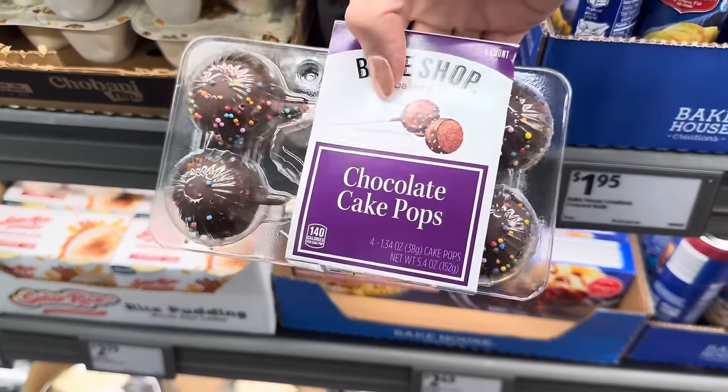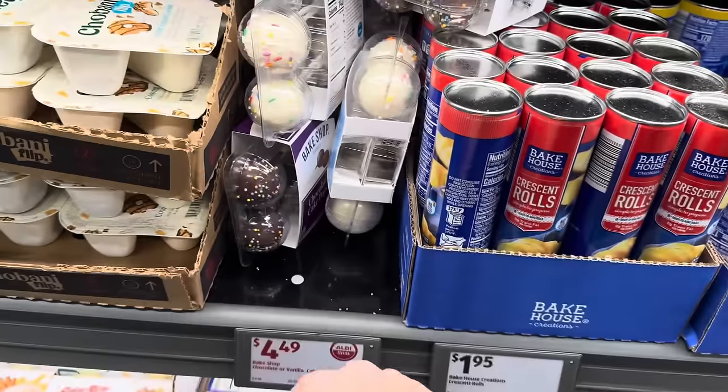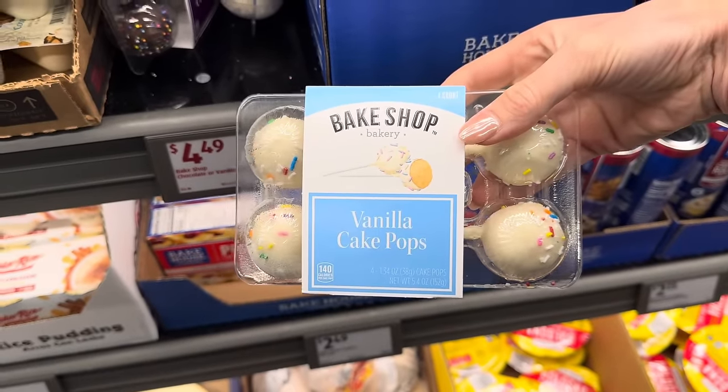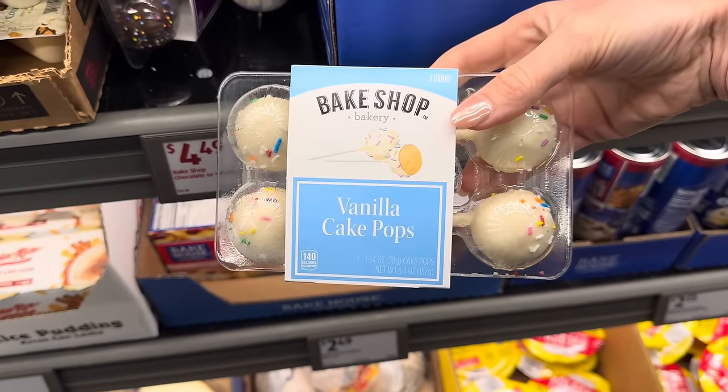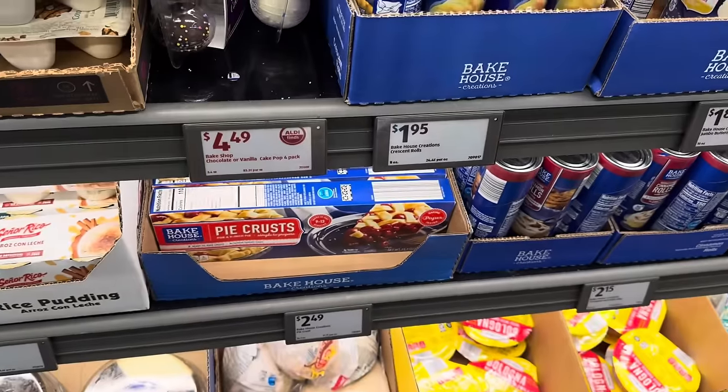Aldi has cake pops from Vanilla. $4.49 for these. My children are going to want these, I just know it. I probably should get them. It's definitely cheaper than getting them at Starbucks.